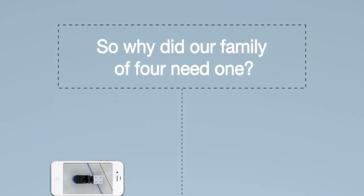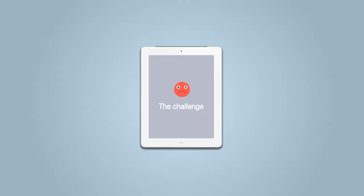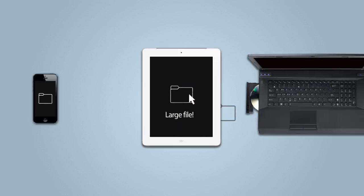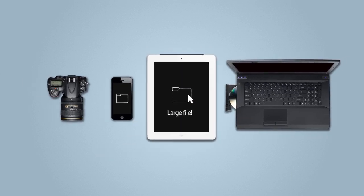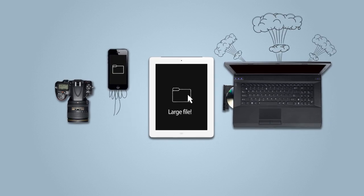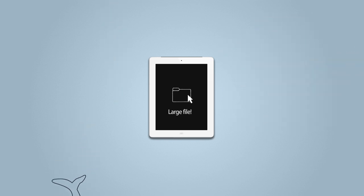So why did our family of four need one? Our challenge was our files are large and the number keeps growing, and the files are stored all over the place. If a hard drive fails — like it did six months ago — or we lose a phone or camera, we were always at risk of losing those memories with it.